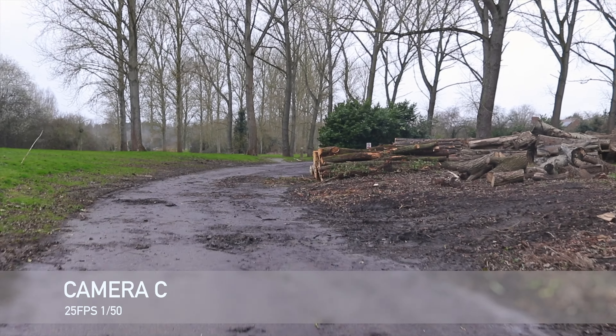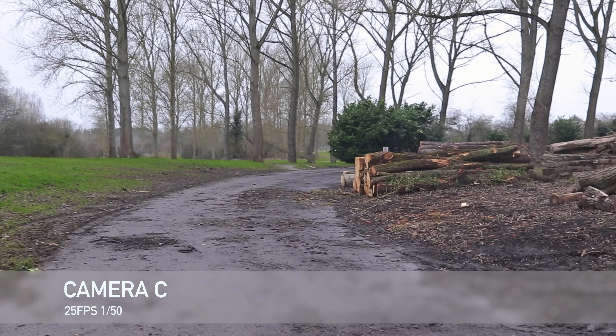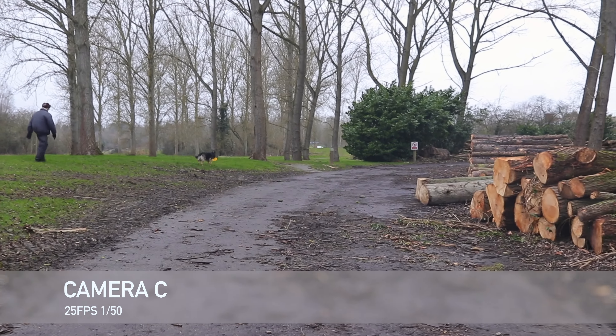And this is my third camera, camera C, and it was a little bit bumpy here. The wind was blowing all over the place — we've just had Storm Eugene in the UK and I filmed at the wrong time maybe. But again, I'm going to repeat the motion and we're going to see what happens.